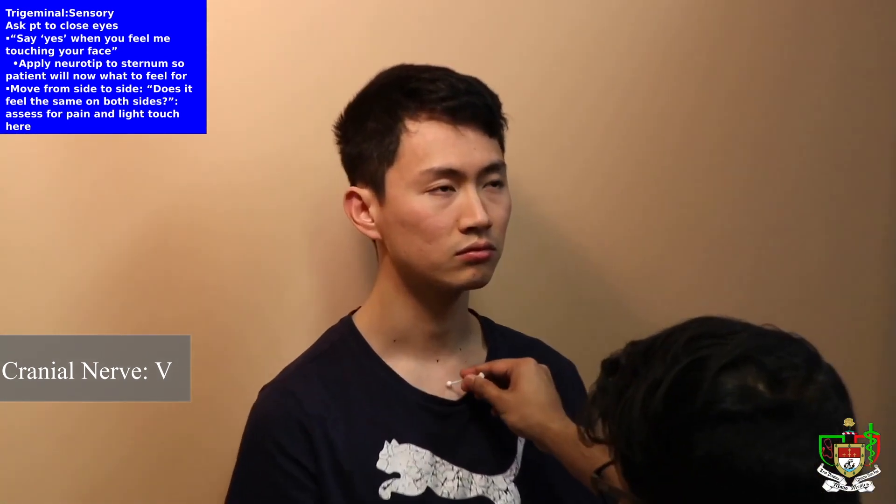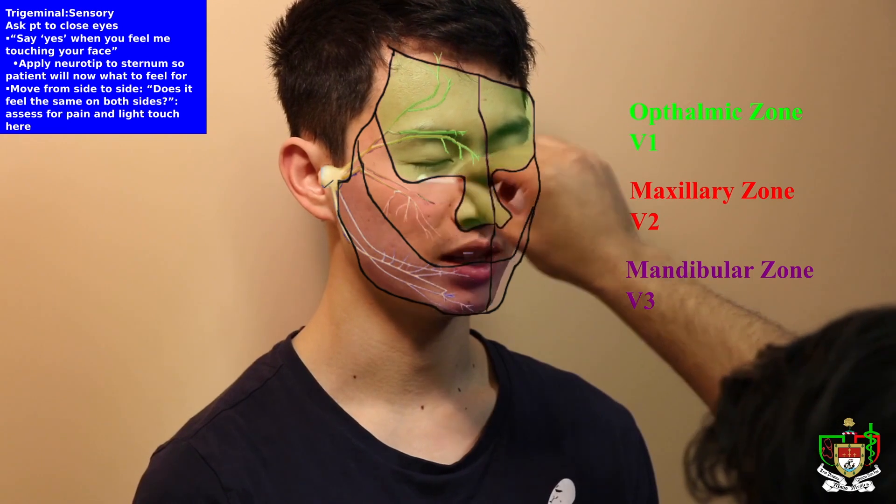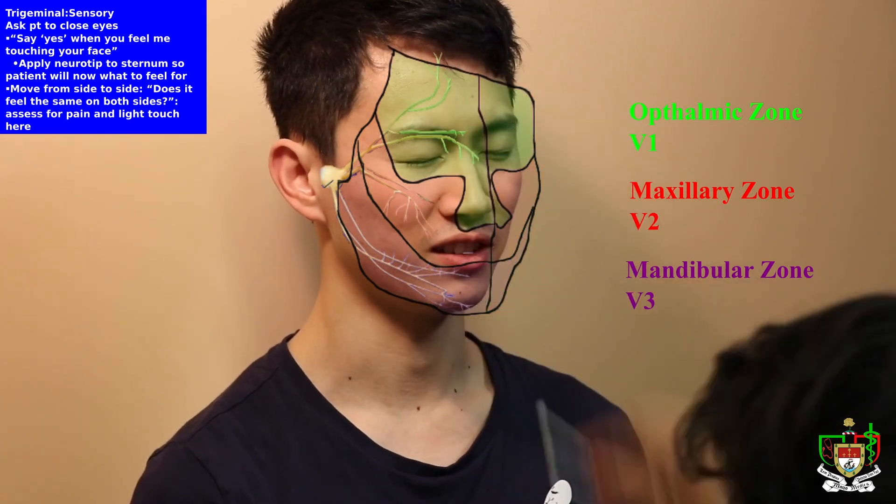The next thing I'm going to do is touch this NeuroTip to different parts of your face to examine sensation. This is what it will feel like — this is soft touch. Can you close your eyes now? Feel it again. Okay, that's exactly what you're going to feel. Now I'm going to do the same thing to different parts of your face — keep your eyes closed and tell me whenever you can feel it. Yep... felt that... felt that... felt that... perfect, thank you. So all the ophthalmic, maxillary, and mandibular branches are intact.